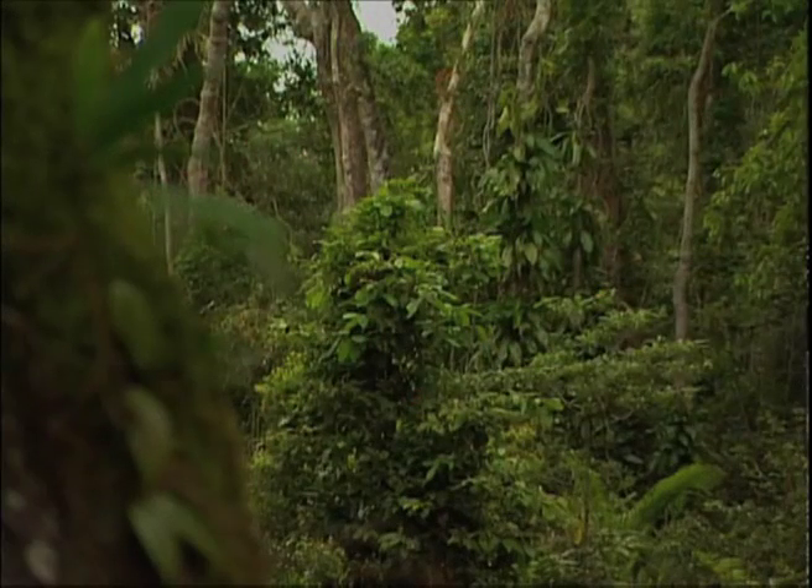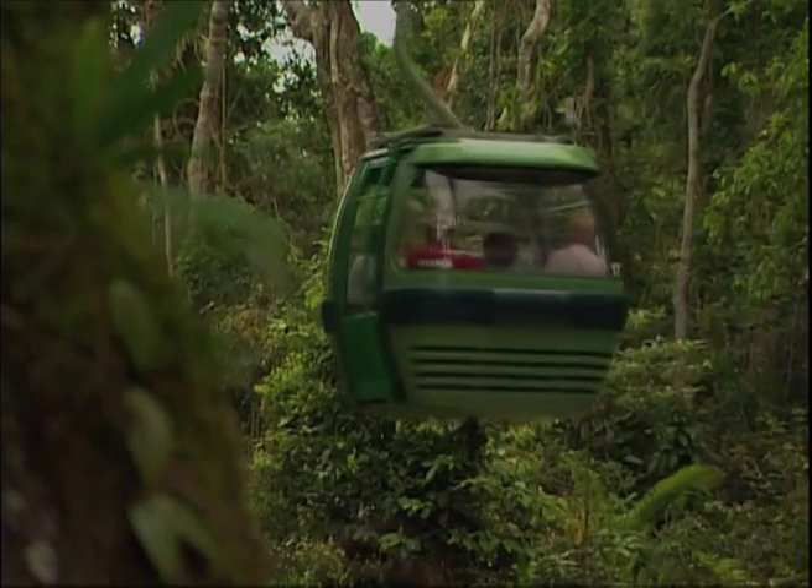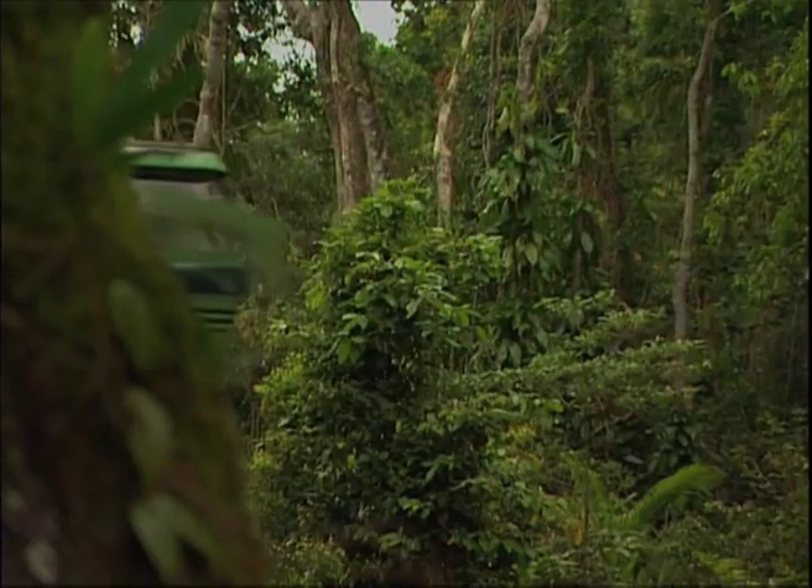A fifth generation Cairns family had the solution. Their vision was Sky Rail, the world's most beautiful rainforest experience.